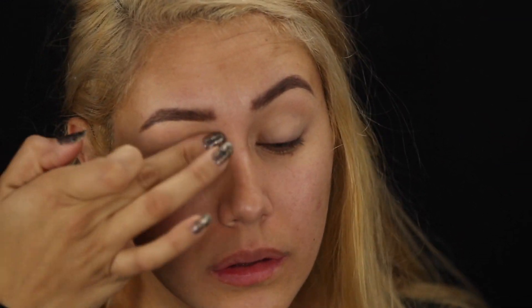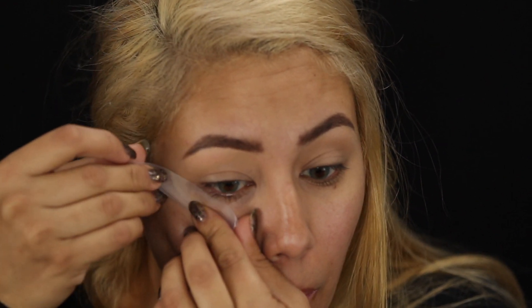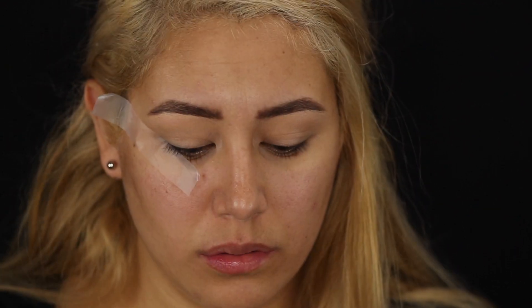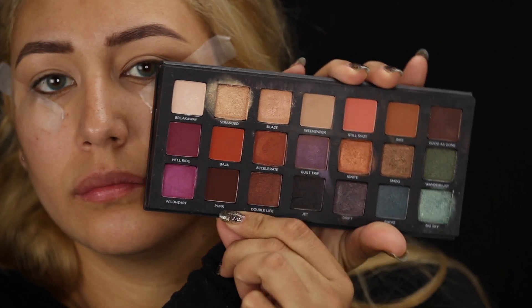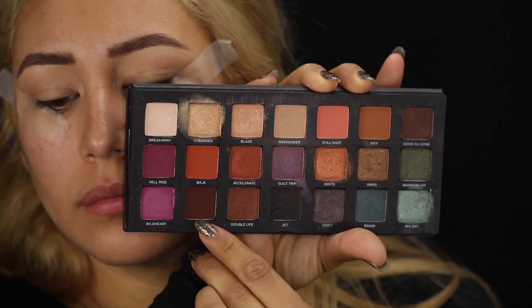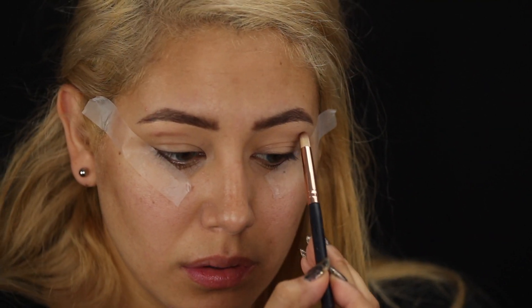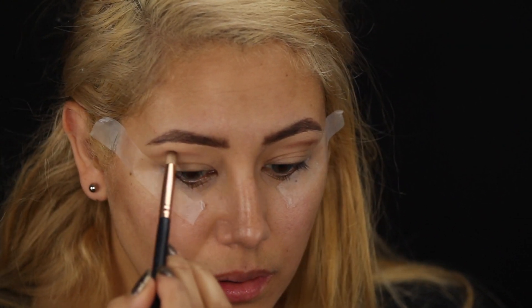I'm starting out by putting on a primer base all over the lid. And I'm going to put some tape down — that's really going to be my guide and give me a perfect cat eye, which is exactly what we need for Catwoman. So I'm getting into the Urban Decay Born to Run palette and getting into a darker brown. I'm just going to sculpt out where I want the shadow in my crease to be.